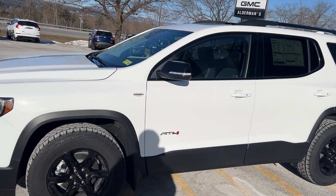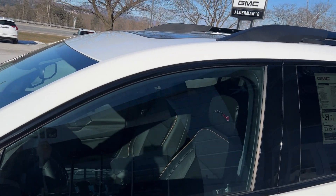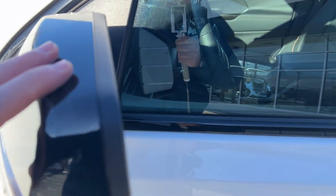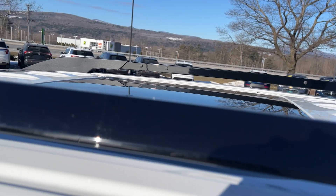Now the AT4 is a very well-equipped vehicle. You can see it has a very nice moonroof on the top there. You have your high-gloss mirrors, your black crossbar there. That's a panoramic roof too, so it's a real nice roof.